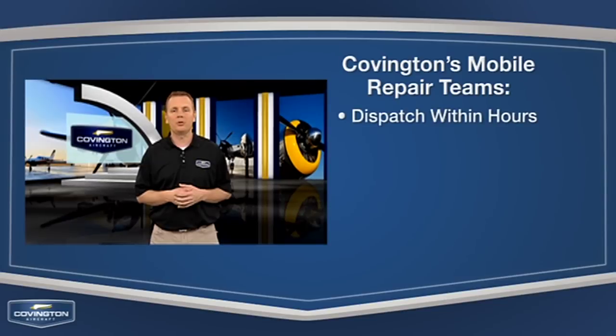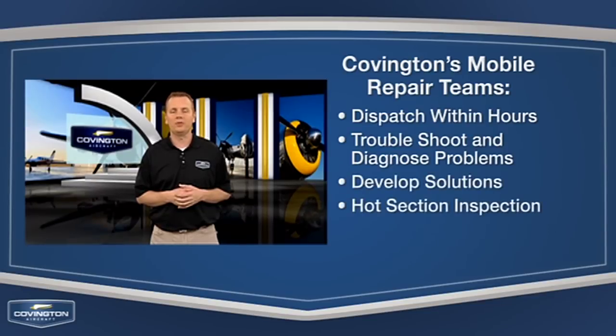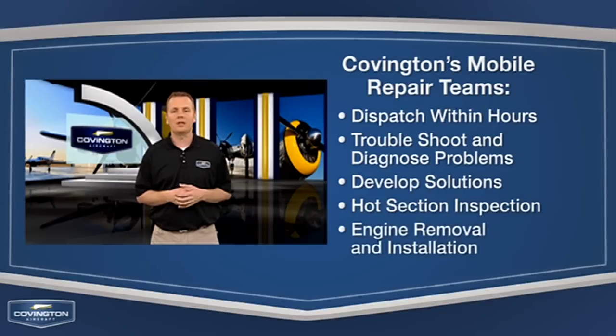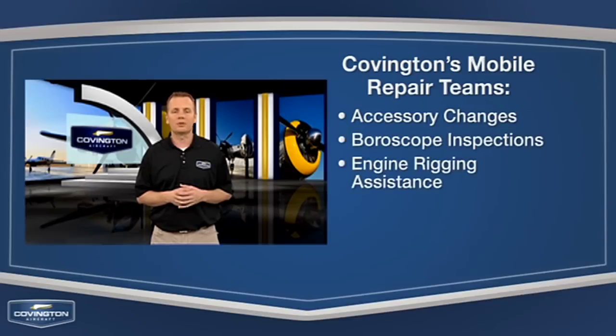Covington can dispatch a mobile repair team within hours to troubleshoot and diagnose your engine, and then develop solutions. It's also possible to arrange for hot section inspections in the field. Other on-site services include engine removal and installation, accessory changes, bore scope inspections, and engine rigging assistance.